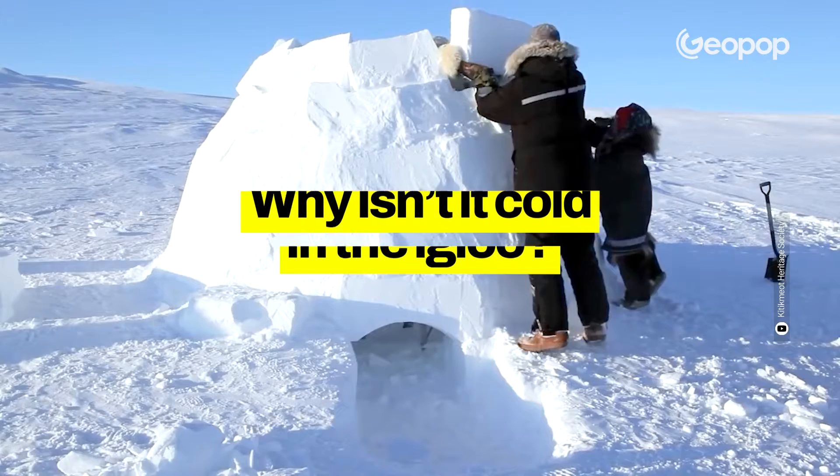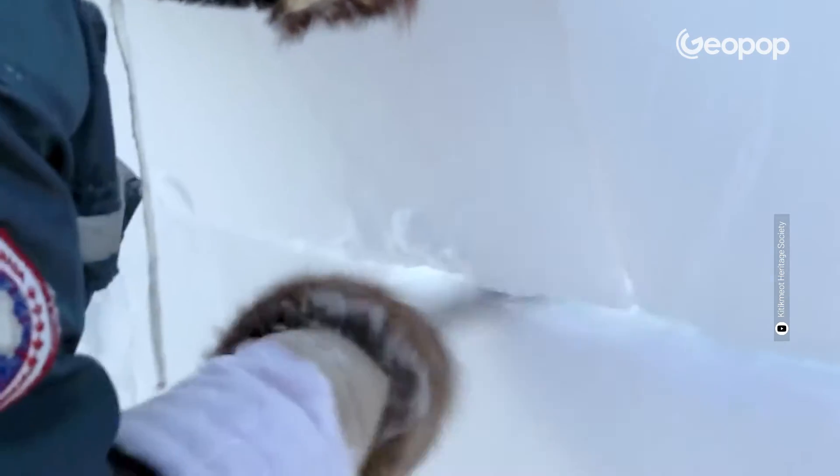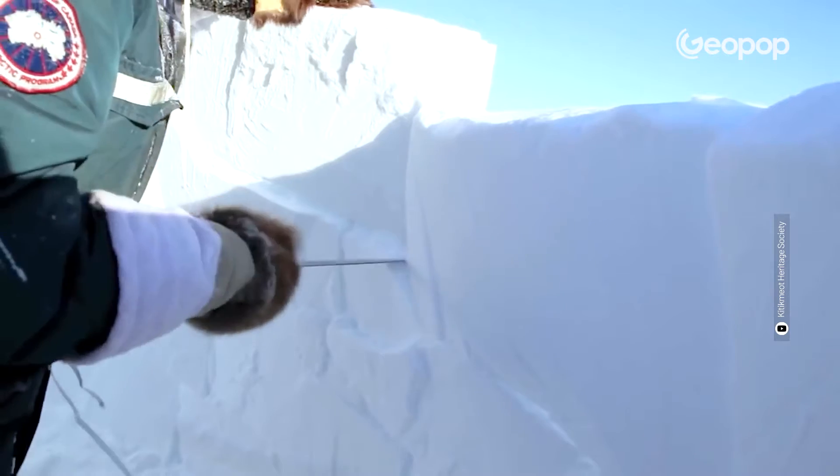Why isn't it cold in an igloo? When you see an ice house, you imagine it would be very cold. Nothing is further from the truth. The secret is not the ice, but the air contained in the blocks of ice.